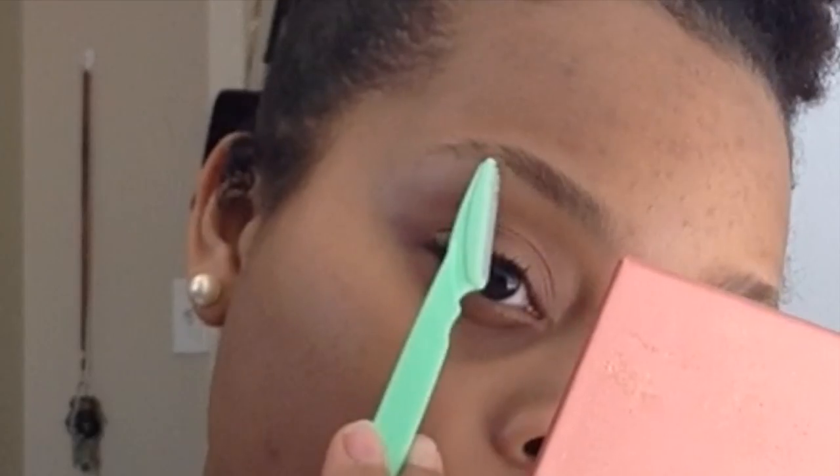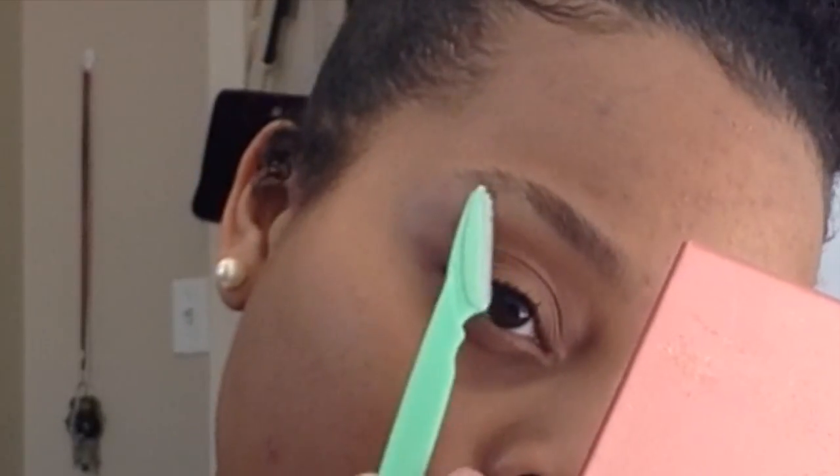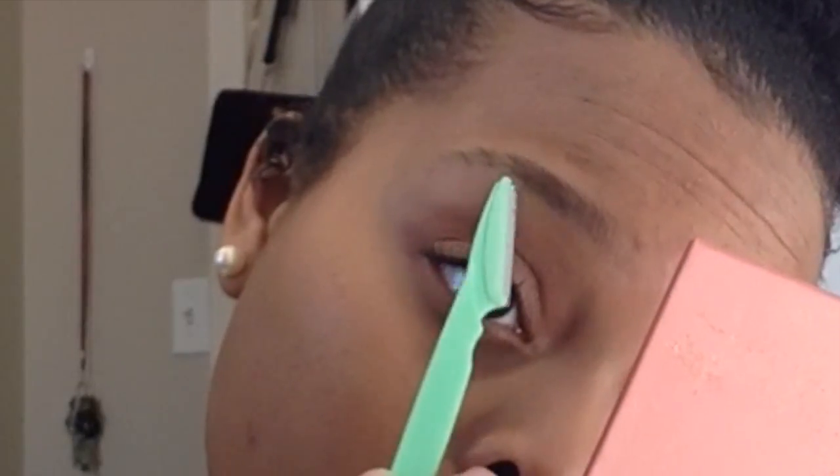Here I'm taking this razor — they sell these in the beauty supply, super inexpensive. I don't even get my brows waxed or threaded or anything, I just use this and kind of follow the natural shape of my brow and clean them up every once in a while. So that's what I was doing there.